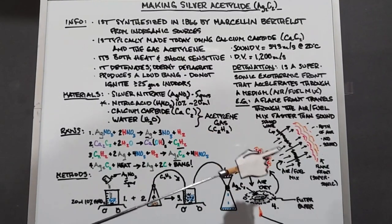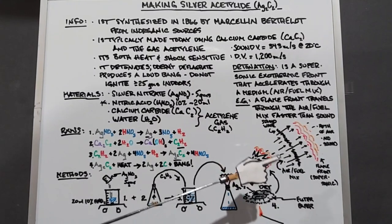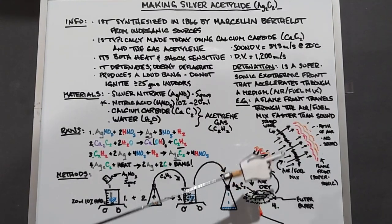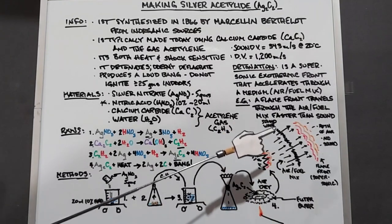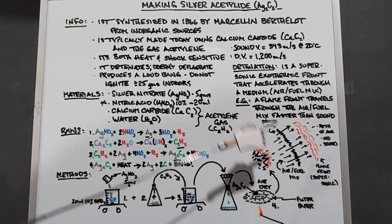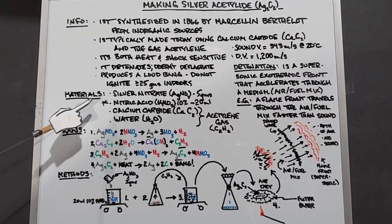And that's typically what you'll see of almost anything. If you see methane burning or propane blowing up or gunpowder, it's almost always this way. The detonation is the unusual one, and usually it takes a special explosive to do that, such as silver acetylide. On to our materials.